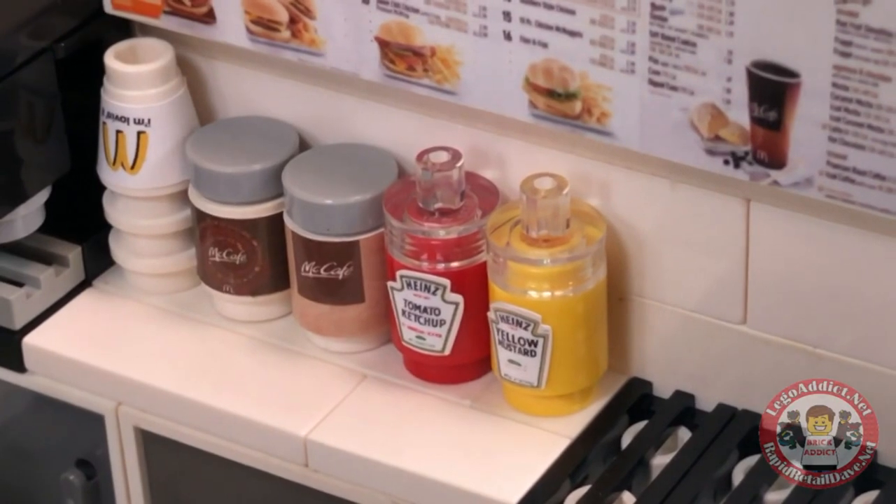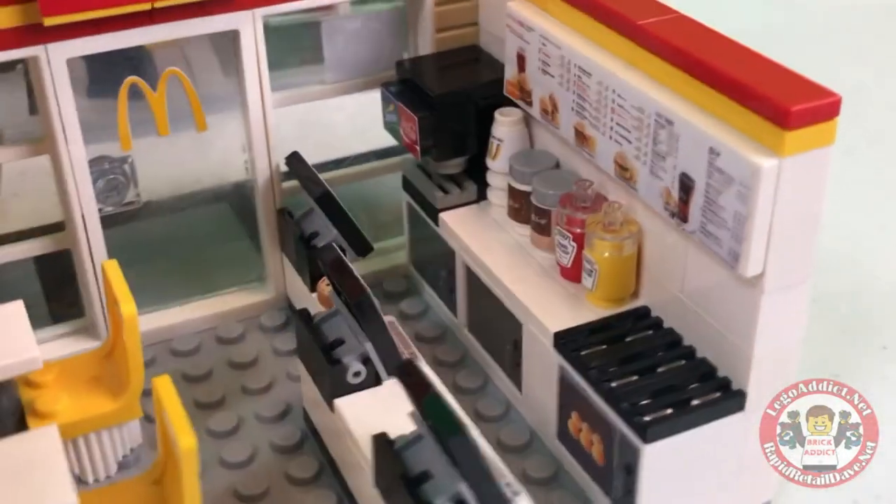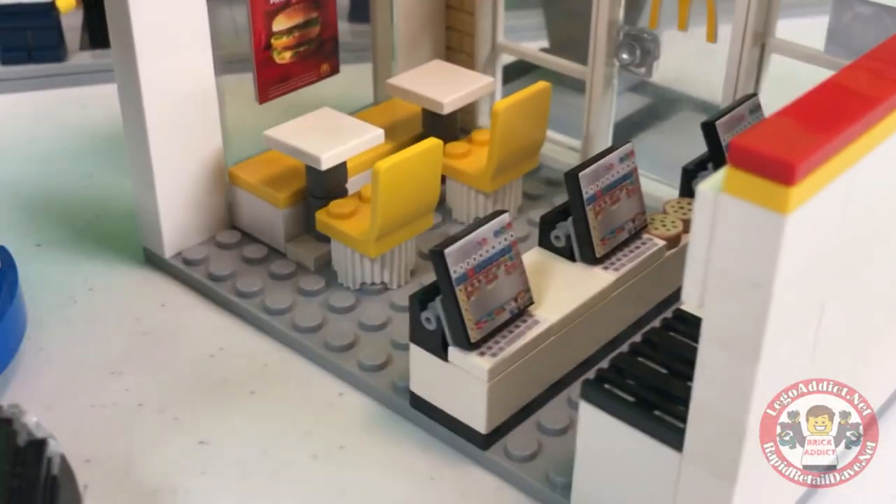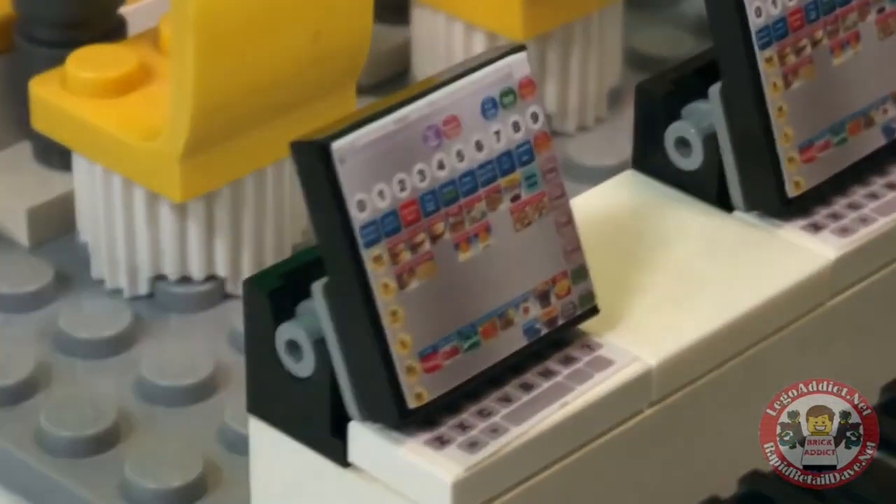I love the clear tops they went with on those. Actually, that's my first time paying attention to that. That is cool. Nice job, design team. What do their registers look like?